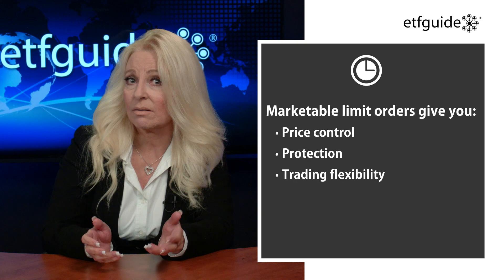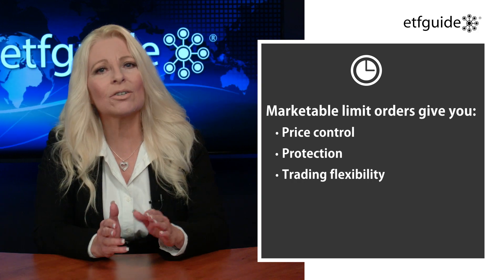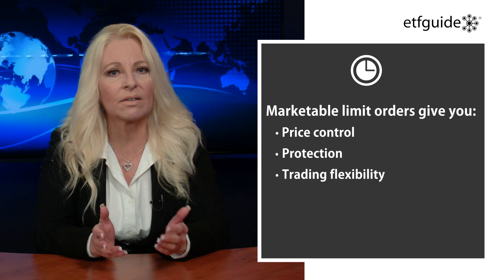Our next tip is to use marketable limit orders instead of just plain market orders. Marketable limit orders offer advantages over market orders in terms of price, control, and protection while providing some trading flexibility. They're essentially a form of limit order that may offer a higher likelihood of execution. For example, a limit order with a purchase price set in between the bid and ask has less chance of order completion than a marketable limit order that is set to buy at the ask price.